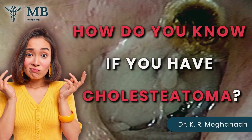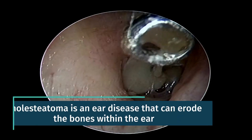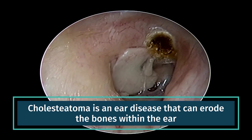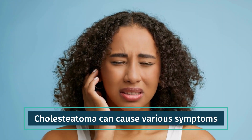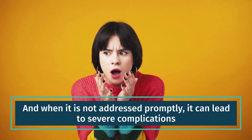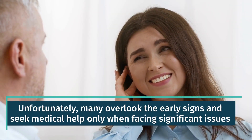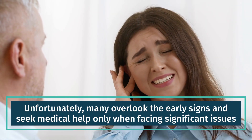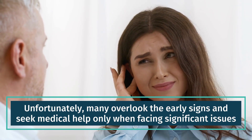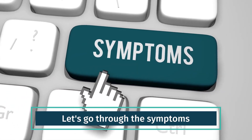How do you know if you have cholesteatoma? Cholesteatoma is an ear disease that can erode the bones within the ear. It can cause various symptoms, and when it is not addressed promptly, it can lead to severe complications. Unfortunately, many overlook the early signs and seek medical help only when facing significant issues. Let's go through the symptoms.